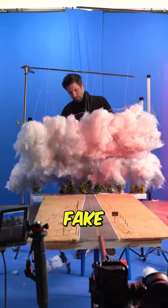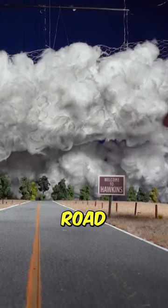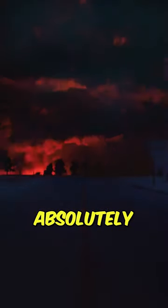In the next scene he creates fake clouds using cotton, which will go above this road, before he uses these lights to set the ominous feeling of this set. This last one is absolutely insane,